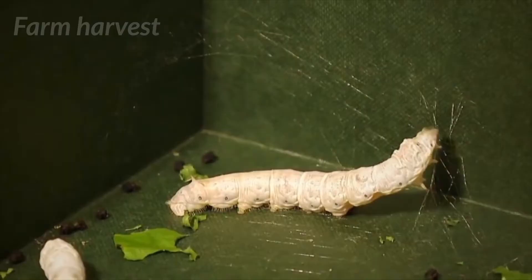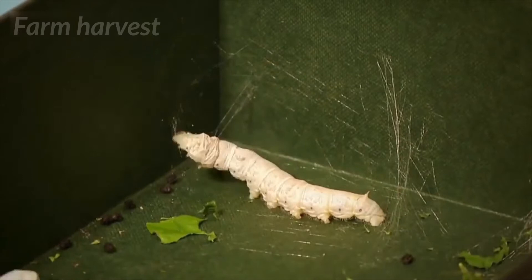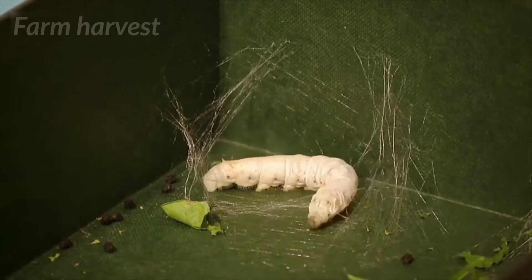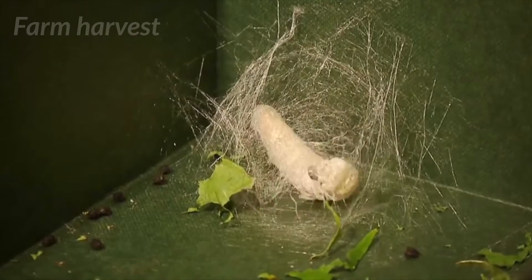Once they reach the final stage, or the fourth instar, the pupa phase of their life cycle starts. At this point, the larvae emit raw silk liquid from their salivary glands. When this liquid silk comes in contact with air, it dries and becomes the silk thread. The larvae then wrap itself in this thread, which is called a cocoon.